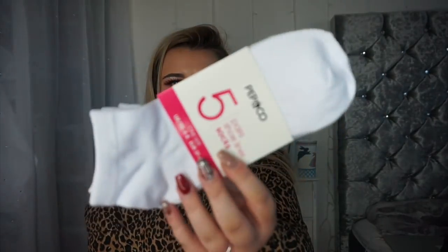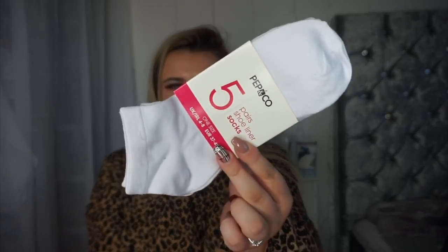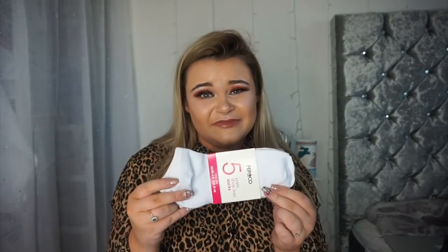This is just the Pep & Co five-pair shoe-liner socks and I paid one pound 75 for five pairs — absolute bargain if you ask me. I'm always losing socks so I don't want to get expensive ones because I'm probably going to lose them. At one pound 75 you can't complain. I also need to get some car fresheners just to keep my car stocked up.